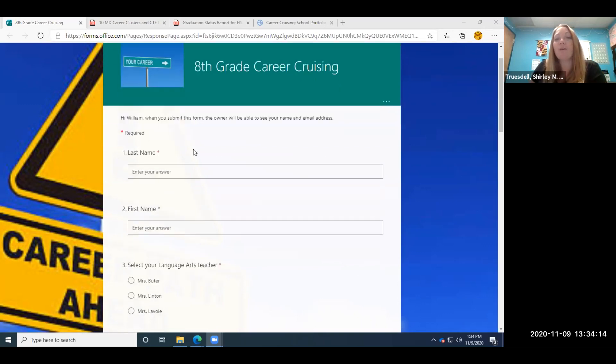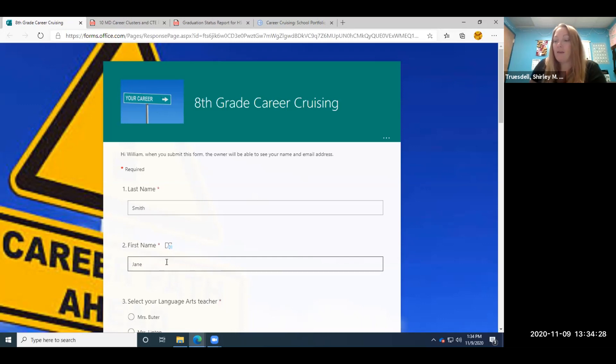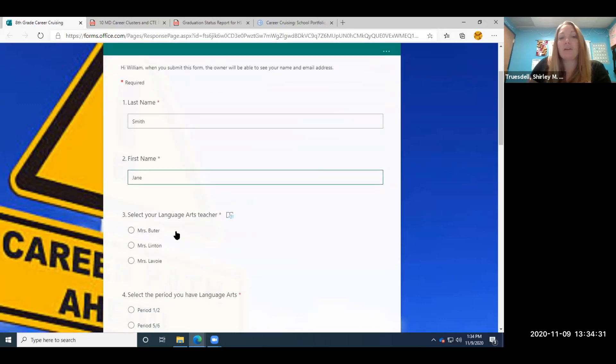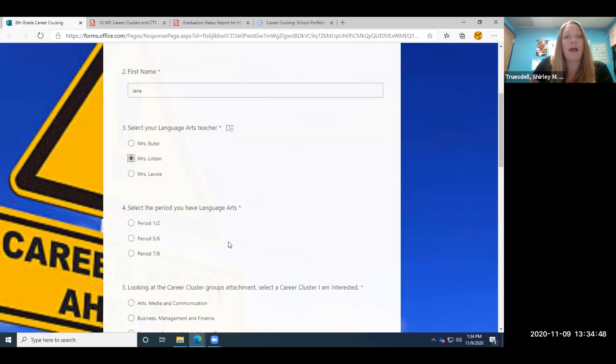First thing you're going to do after you open up the forms is type your last name in — in this case, we have Smith — and your first name, Jane. Next, you're going to select your language arts teacher. You can see we're using Pickle-Axon teachers for our students, but yours will have your teachers listed there. Then you'll select the period that you have language arts. This just allows us counselors to be able to organize the information.